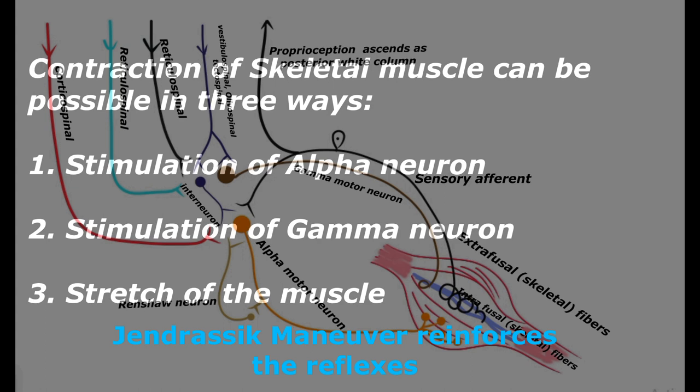The Jendrassik maneuver involves clenching of the teeth and pulling both hands apart in a locked position, which improves gamma motor neuron discharge. This causes the muscle spindle to undergo stretch, and that stretch initiates contractility in the extrafusal fibers. So stretching of the muscle spindle or direct stimulation of the alpha motor neuron brings about contractility in the extrafusal muscles, generating force in the muscle fibers.